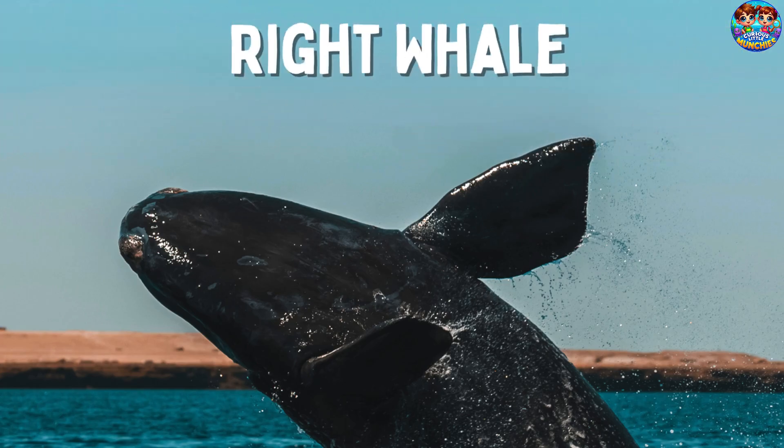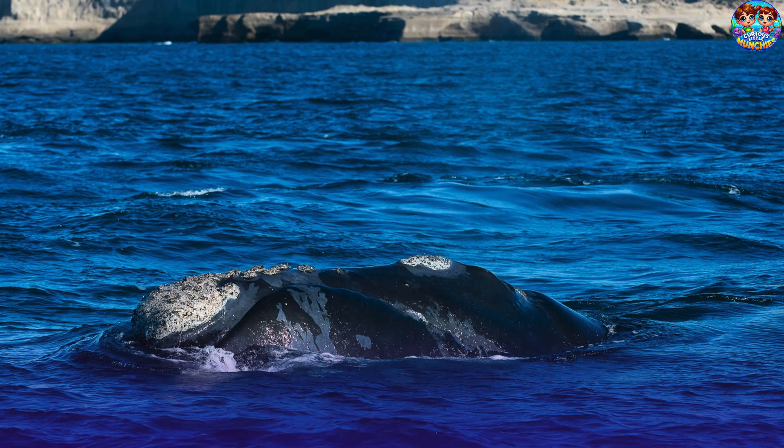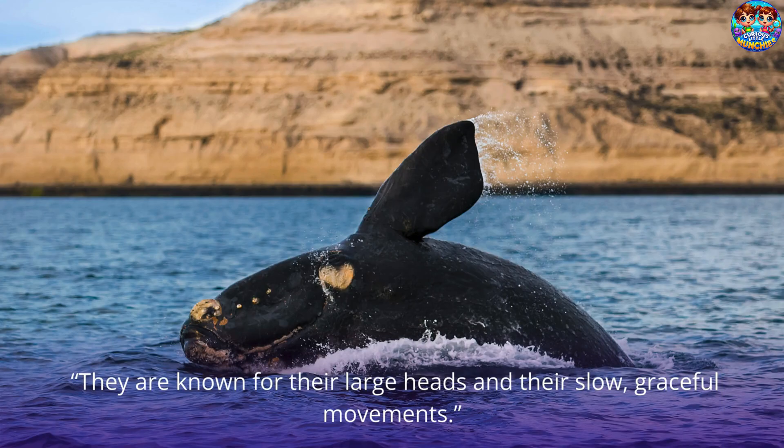This is a right whale! Right whales are critically endangered, with only a few hundred individuals left in the world. They are known for their large heads and their slow, graceful movements.